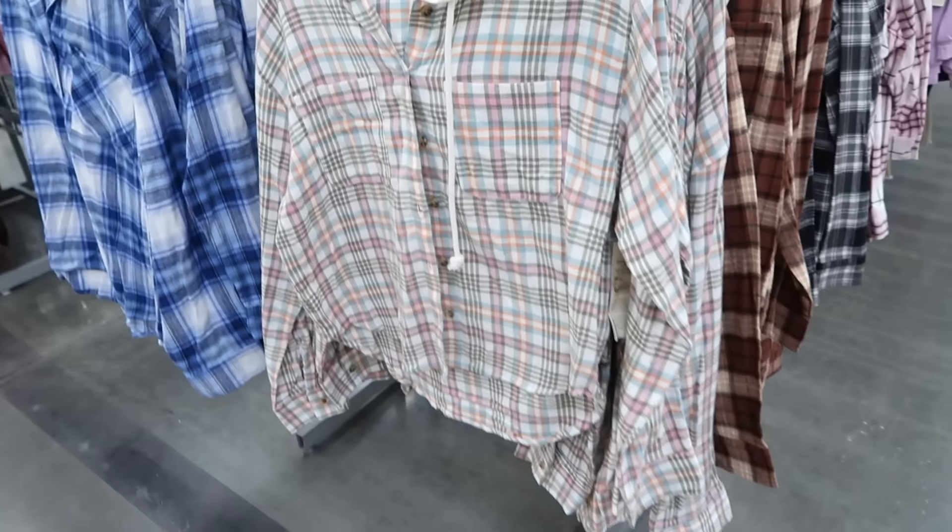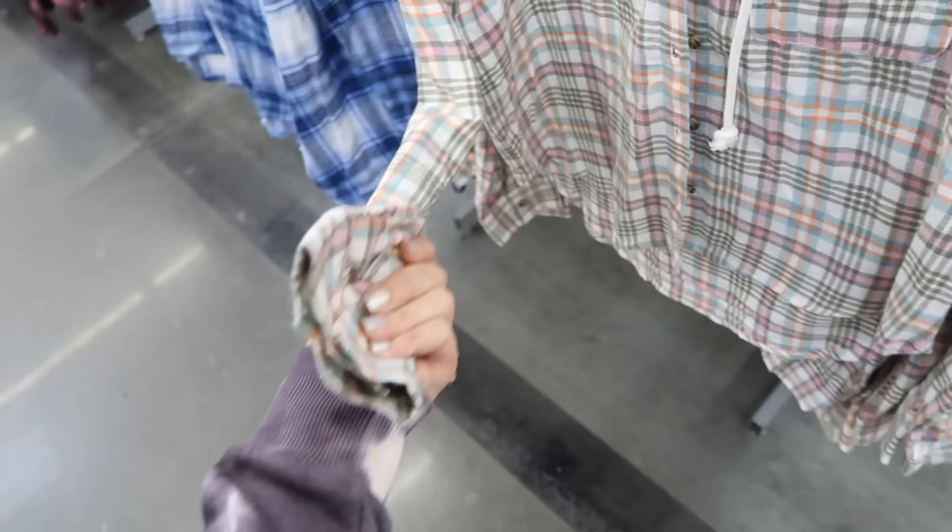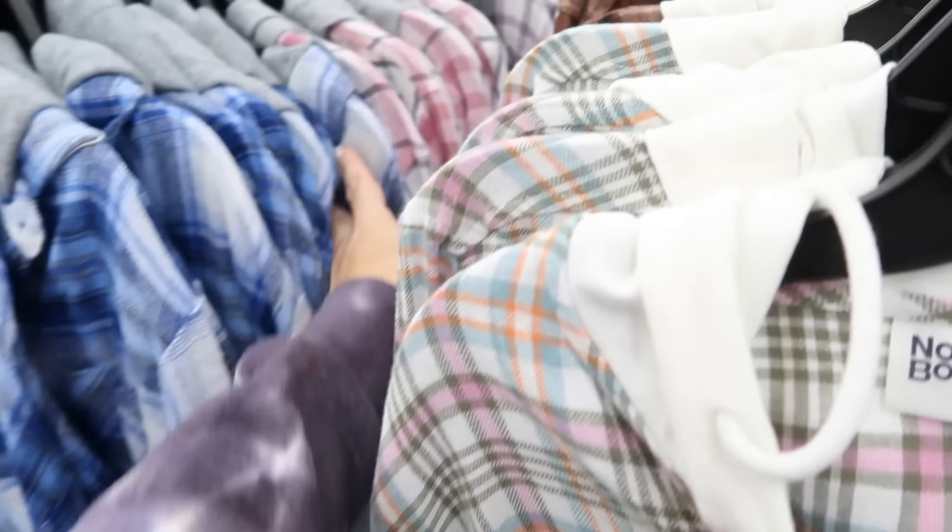Also some new colors in the hooded flannels from No Boundaries. These are full button down, two pockets, drop sleeve with the button on the wrist, hood in the back with the scoop. This green plaid also comes in brown, blue and white, pink and white, and the new purple and gray and black. They're $15.98.